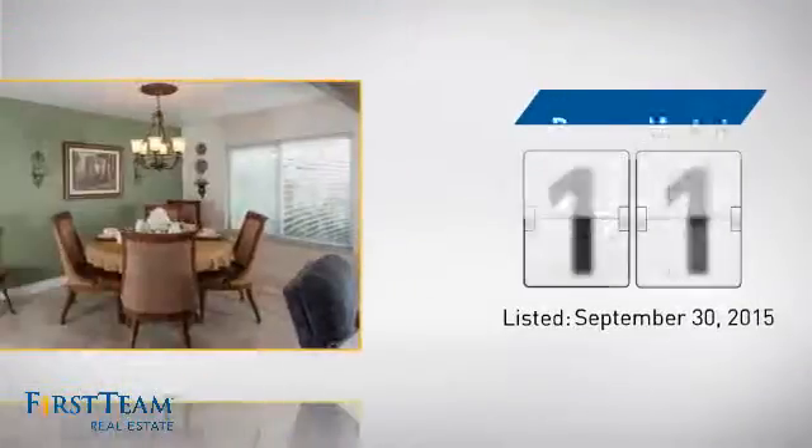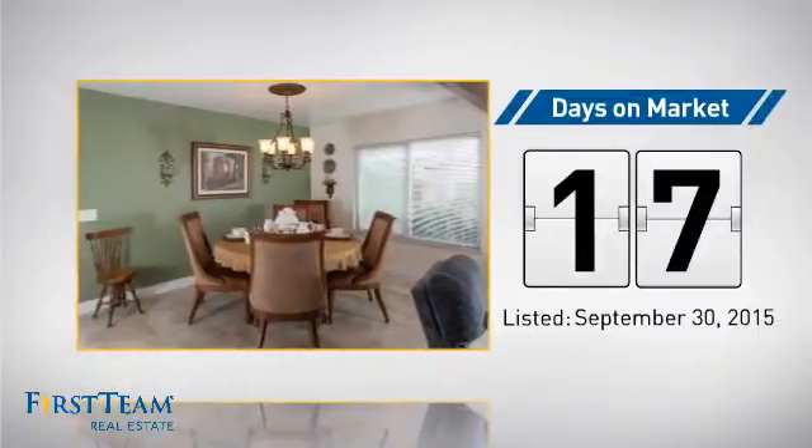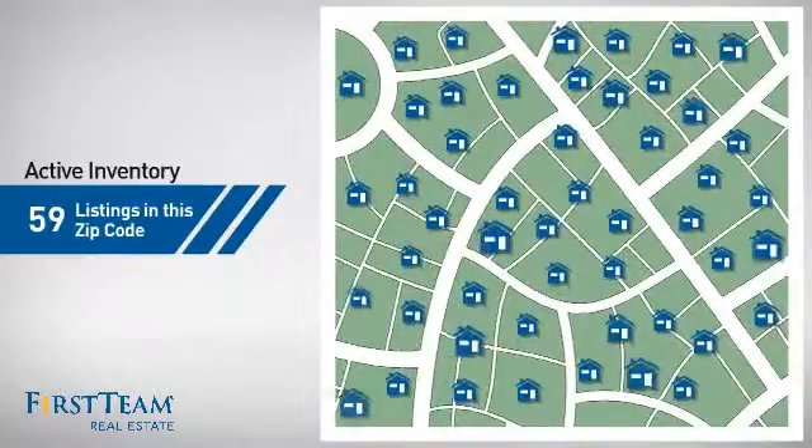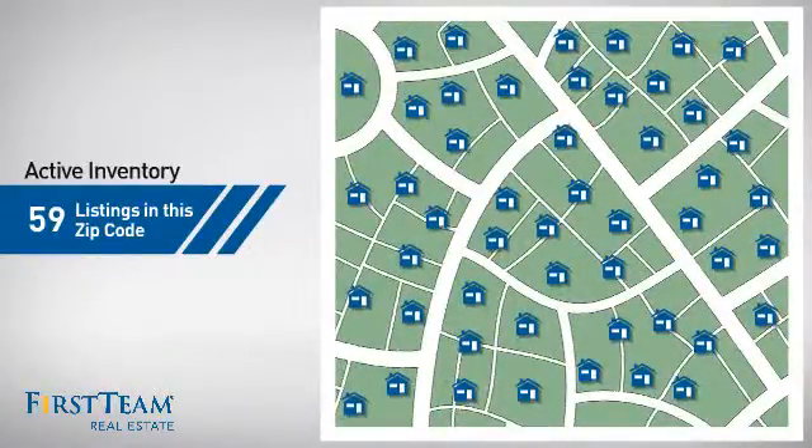It's been on the market since September. Wondering how it stacks up against the competition? There are now just under 60 homes on the market within this zip code.